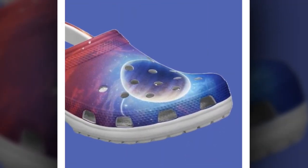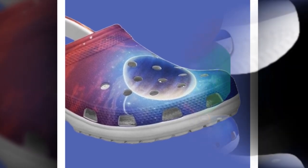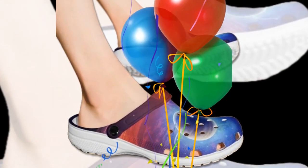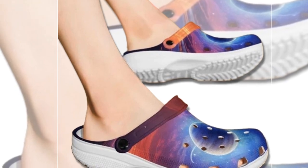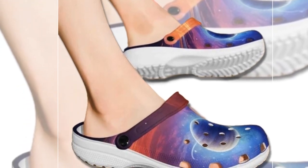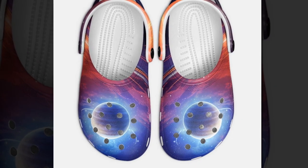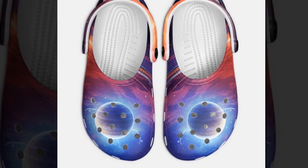There are a couple of things you might want to keep in mind. Because the clogs are made from EVA material, they're super flexible and lightweight. However, they might feel a bit different from traditional Crocs if you're used to a stiffer material. Also, due to the manufacturing process, there could be slight variations in size, so make sure to double check the size chart when ordering. And as with all online shopping, there might be minor differences in color due to your screen settings, but in person these prints are as vibrant as a nebula.